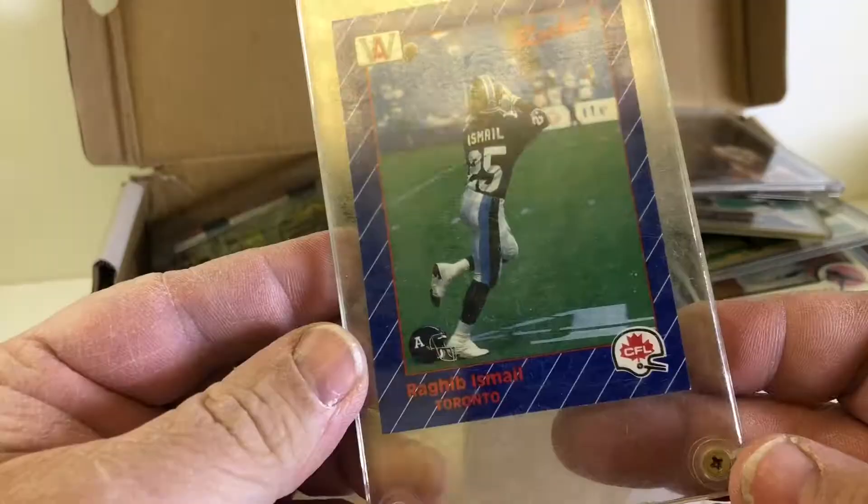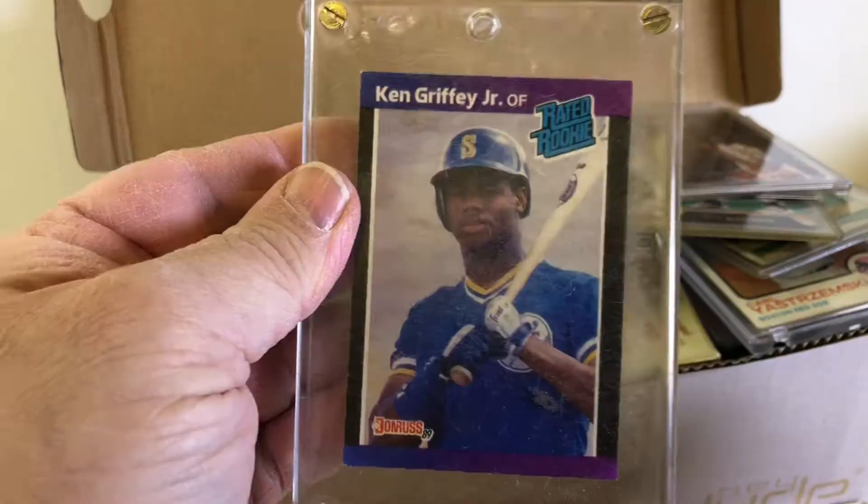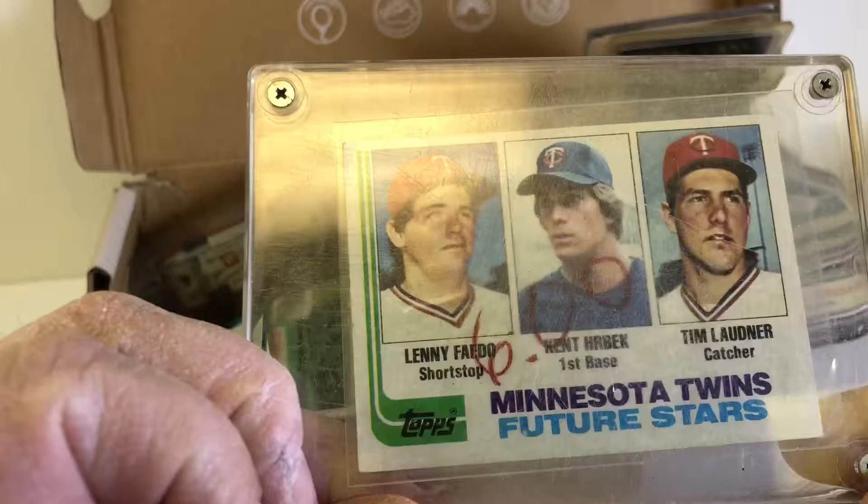Look at that - we got a Shaquille rookie. Rae Beshmail. Here's a nice card. Not sure what year that is, an old Mike Ditka. Ken Griffey Jr. rookie - 23 karat gold, I can retire. Can't-Hurt-Back rookie, I can send that to him to get an autograph. 77 Tom Seaver.